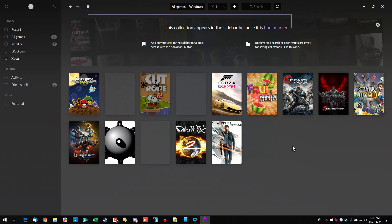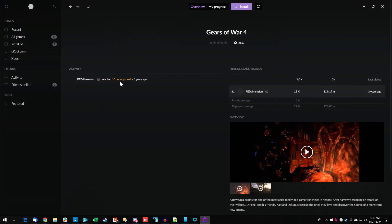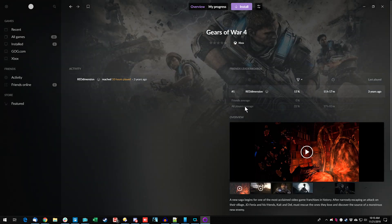Let's look at something I know I've probably played — Gears of War 4. Ten hours played, three years ago. There are some stats, friends leaderboard, and you can do some rating. You can install it right from here — that's pretty slick.